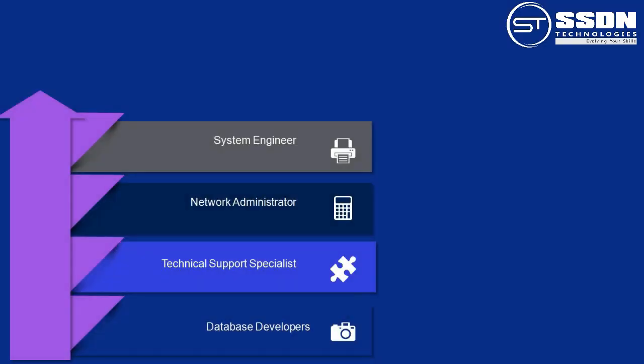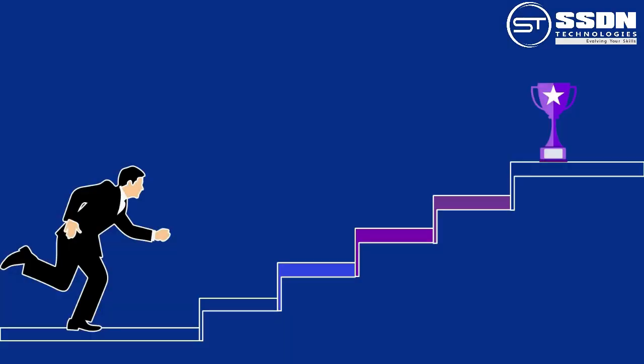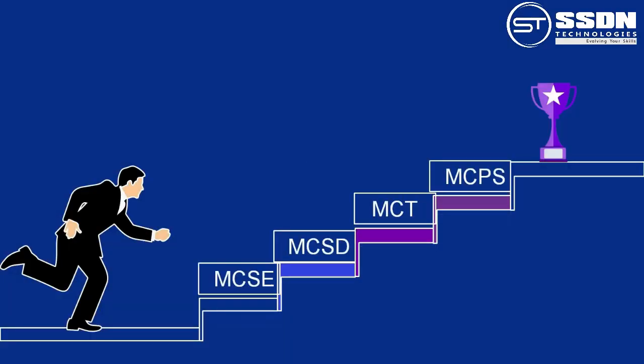You can choose SSDN Technologies to prepare for these certifications. The cost of these certifications ranges from $330 to $495. These courses are best suited for System Engineers, Network Administrators, Technical Support Specialists, Database Developers, and Cloud Application Administrators. After having this certification, you can earn a salary ranging from $79,000 to $90,000. You can also go for higher certifications like Microsoft Certified Solutions Expert, Microsoft Certified Solutions Developer, Microsoft Certified Trainer, and Microsoft Certified Product Specialist. If you want to earn MCSA certifications, enroll now at SSDN Technologies.